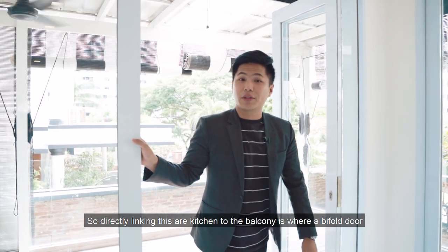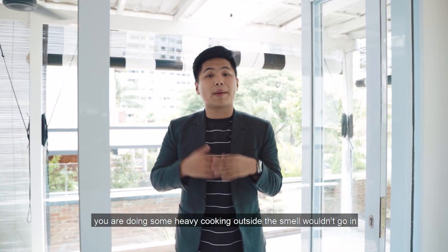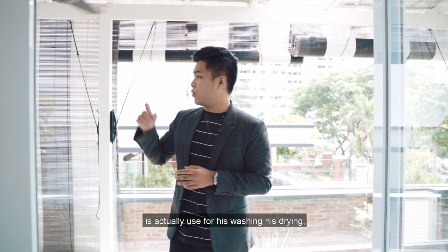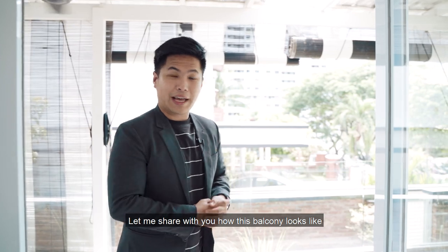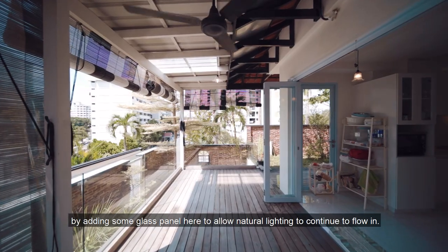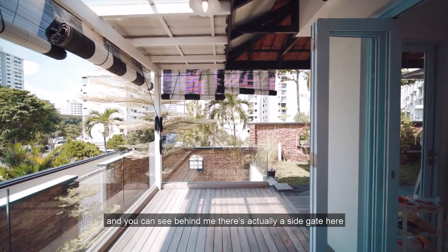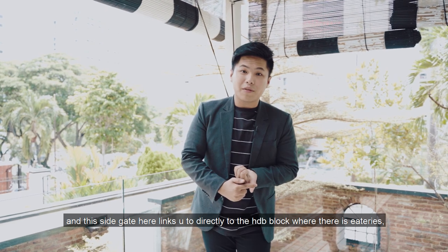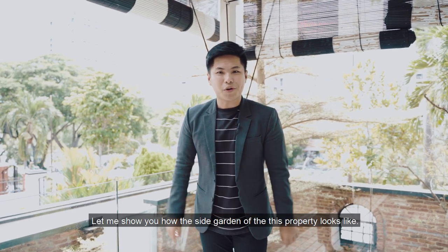Directly linking the kitchen to the balcony are bifold doors that nicely segregate this entire space. If you're doing heavy cooking outside, the smell wouldn't go in. The owners use this balcony area for washing and drying — the noise of the washing machine and dryer wouldn't go into the property either. The owners have added a modern tinge by adding glass panels to allow natural lighting to flow in. This is north-facing so you don't have to worry about the west sun. And behind me, there's a side gate that links directly to HDB blocks with eateries, hawker centres, and convenient shops for daily grocery shopping.